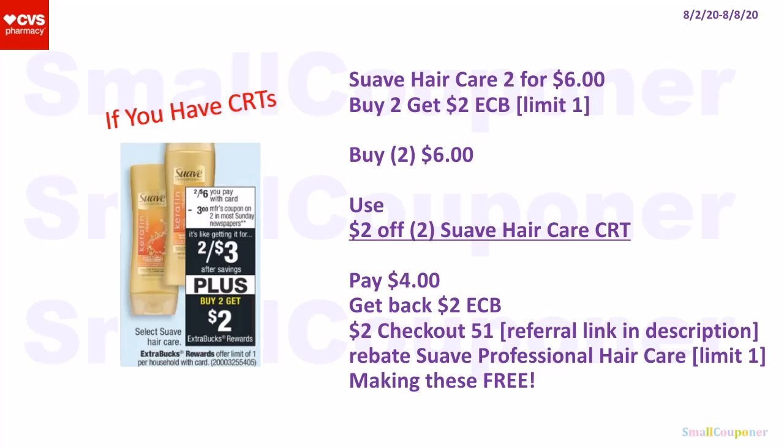The Suave Hair Care is two for $6, and when you buy two, you get a $2 extra buck; limit of one. If you have CRTs, buy two for $6, use a $2 off two Suave Hair Care CRT, pay $4, get back a $2 extra buck. There is also a $2 Checkout 51 rebate for the Suave Professional Hair Care — my referral link for Checkout 51 is in the description box. After the rebate, these will be free.